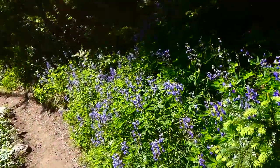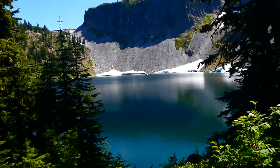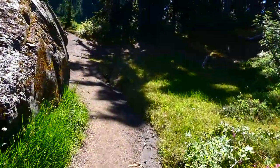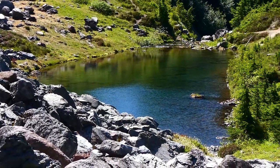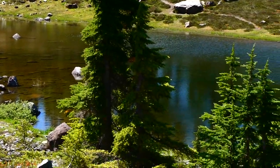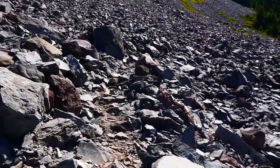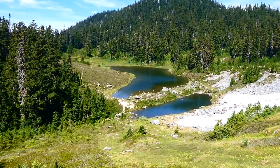A lot of lupine blooming in this part of the trail. We're about to leave the shores of Iceberg Lake. And here are the last lakes, five and six — that's little Mazama Lake, and then here's the bigger Mazama Lake. Here's a little better view of the two Mazama Lakes.